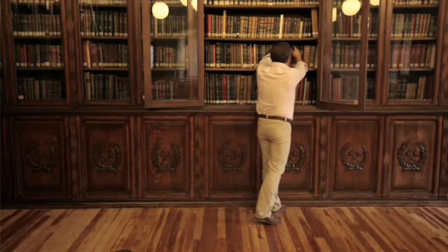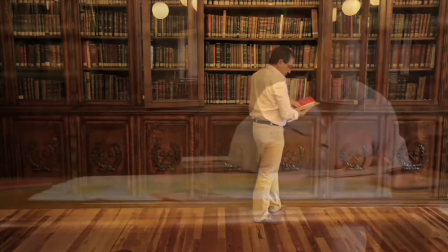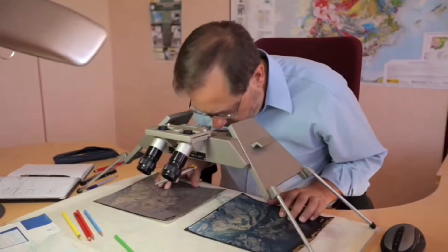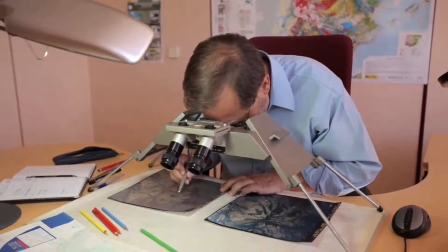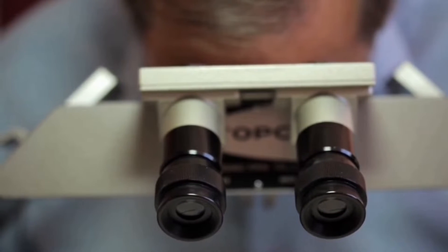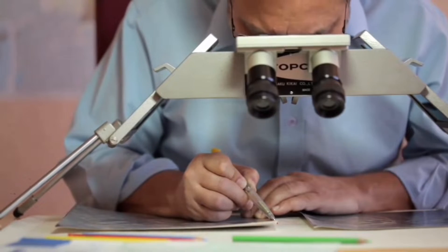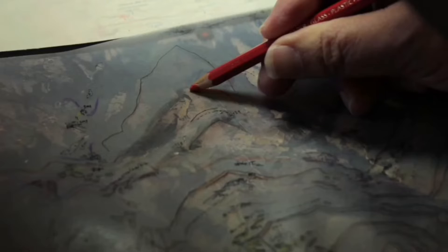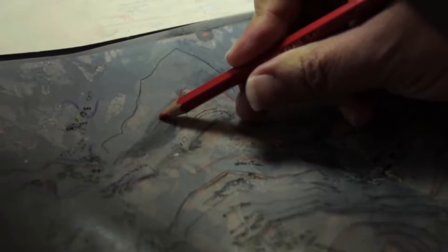Geologists' work begins in the library. The first thing they do is analyze and study any existing work that covers the area where they plan to create the geological map. Geologists need an overall view of the terrain and any variations in elevation. To this end, they use pairs of aerial photos, partially superimposed and used with a stereoscope, allowing for a 3D view of the surface. In less complicated zones with scant vegetation, photogeology makes it possible to create a preliminary map, accurately pointing out faults and folds, as well as classifying materials.